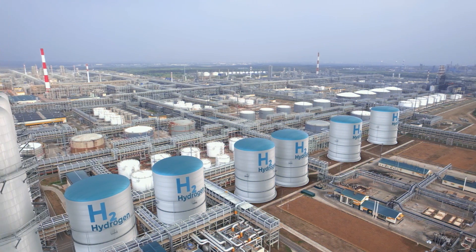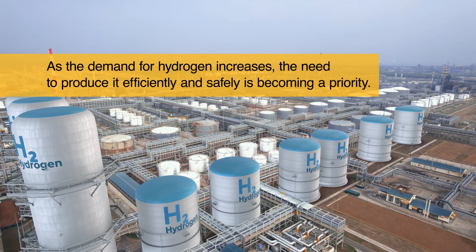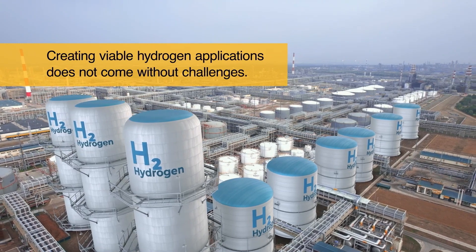As demand for renewable energy increases, the need to produce and store hydrogen efficiently, affordably, and safely is becoming a priority. However, creating viable hydrogen applications does not come without challenges.